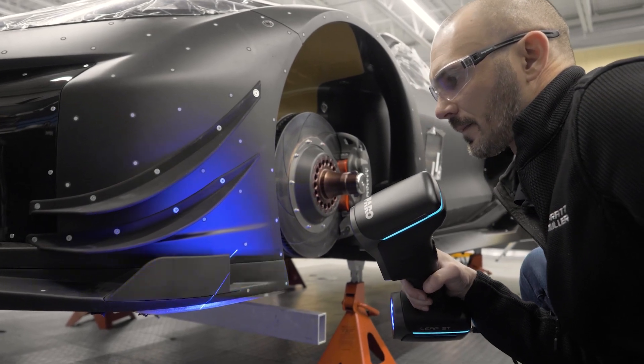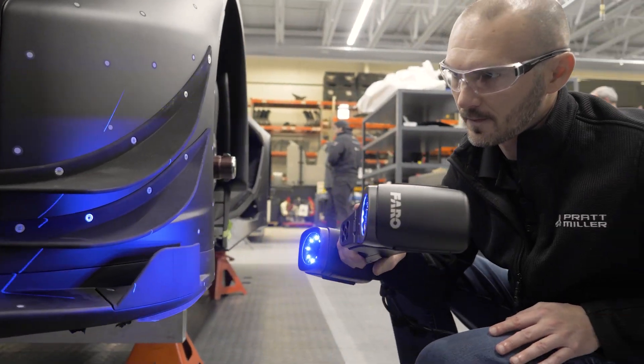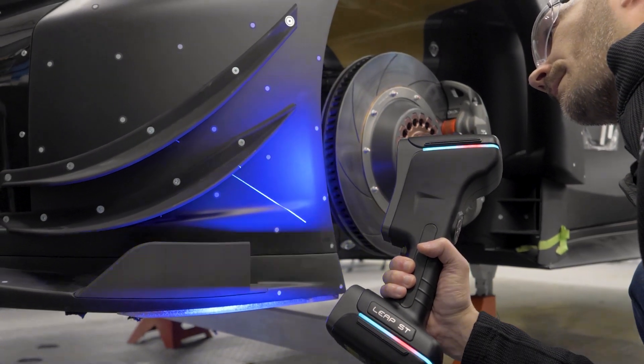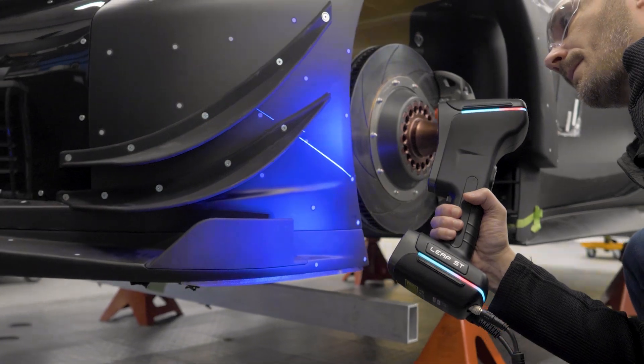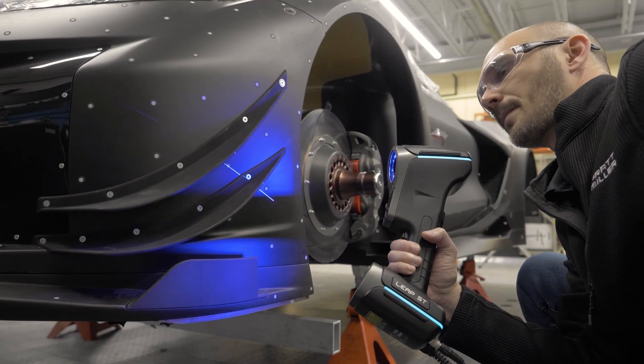Having the LEAP as an additional tool in our toolkit for laser scanning devices here at Pratt & Miller would be a big deal for just the portability aspect of being able to take it into places where an arm is not the most convenient or appropriate tool.